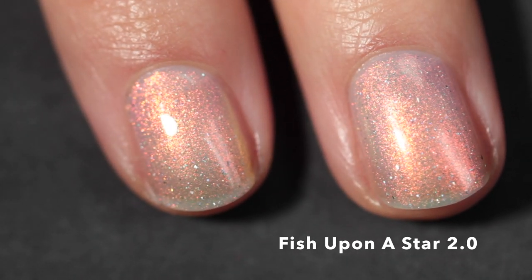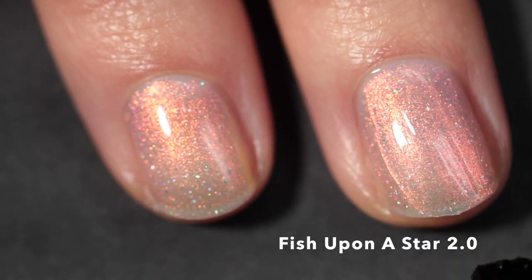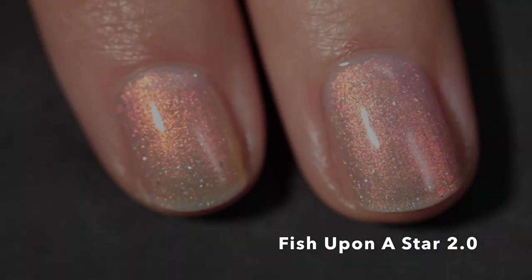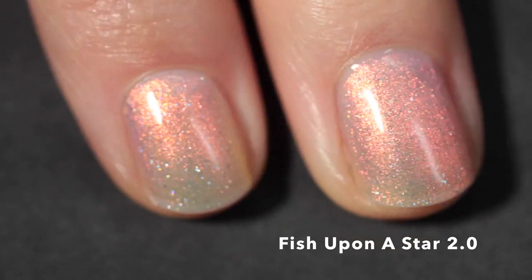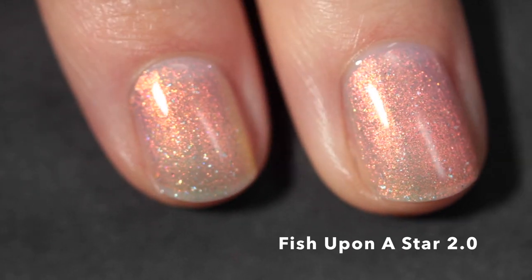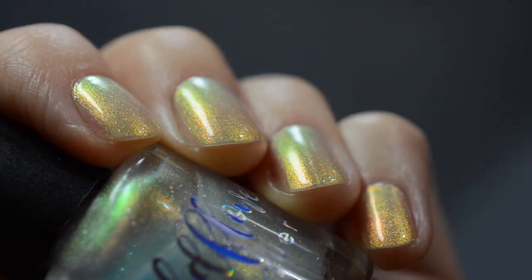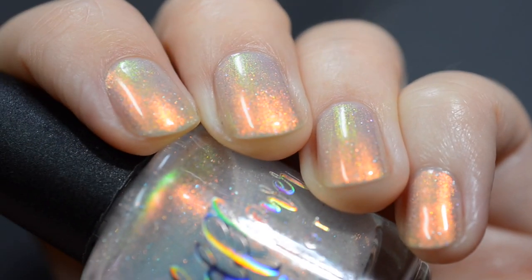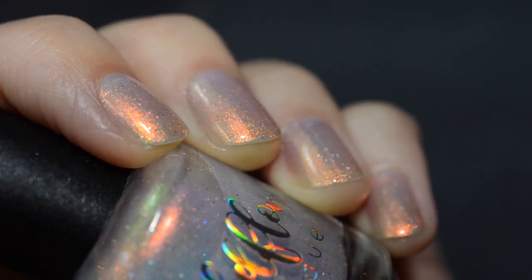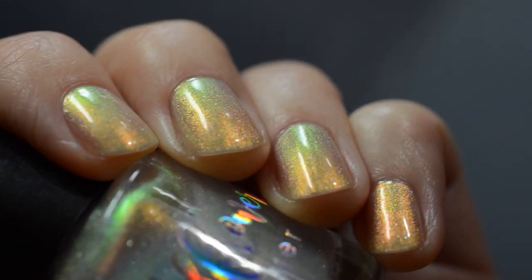It has an incredible formula. I took it up to just two coats and I think it looks beautiful with a little bit of my nail line showing. You could wear it over one of those blurring base coats if you felt like it, but I think it's perfection this way. You can see when I move my nails how it kind of disappears but the hollow remains, and here you can see that green gold shift — it's a little peachy at times, a little more red at times, but truly magical. I'm a huge fan of Fish Upon a Star.